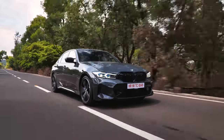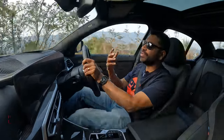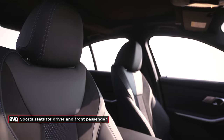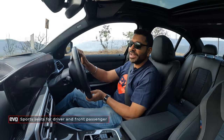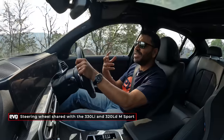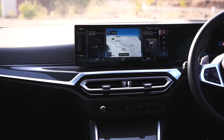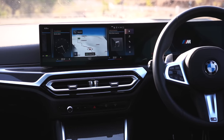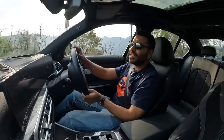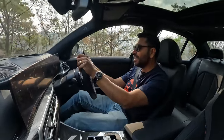Swap to the 340i from a regular 3 Series and you immediately notice the sporty intent. It starts with the seats — these seats are different from the regular 3 Series, more sporty with firmer bolstering and firmer cushioning. You grab the steering wheel and it is fatter, more meaty — it just communicates that M intent. And of course, there are M badges staring at you from all over the place, from the digital display and from the steering wheel. You can also option M stitching on the seatbelts, which is a cool touch.